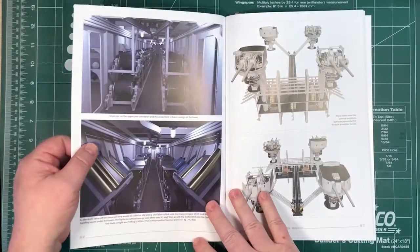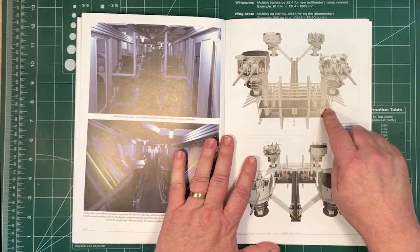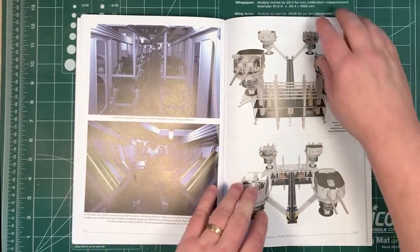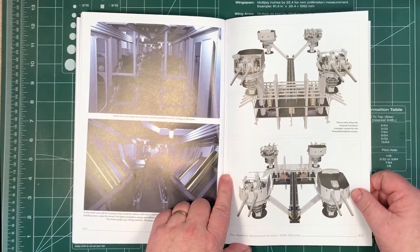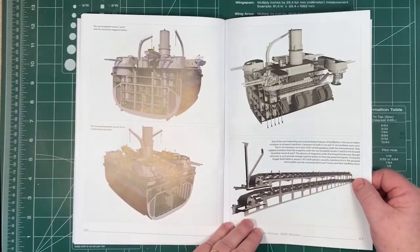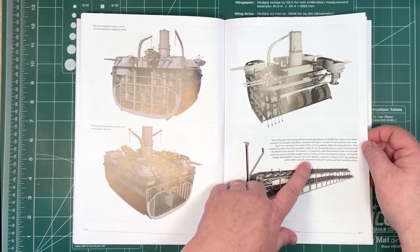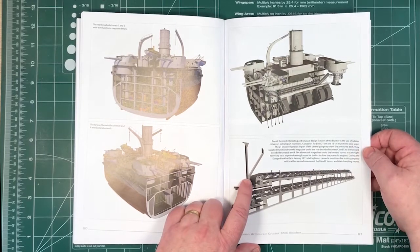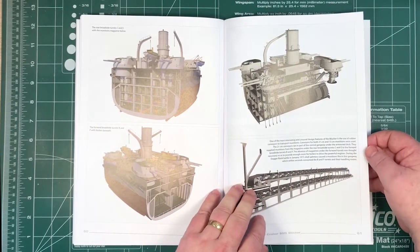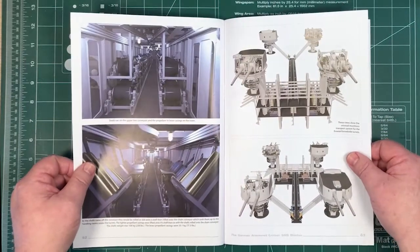Here's an interesting detail: the four turrets in the centre had a shared magazine system that fed shells and propellant onto conveyor belts, which was an efficient way to get them to the turrets. It turned out it wasn't such a good idea — because of the absence of individual magazines under each turret, which was thought necessary to give room for the boilers, during the Dogger Bank battle in January 1915 splinters caused munitions to ignite in this gangway, and within seconds had consumed B and F turrets and their handling rooms. So it was a bit of a weak point.